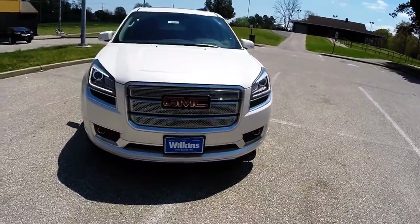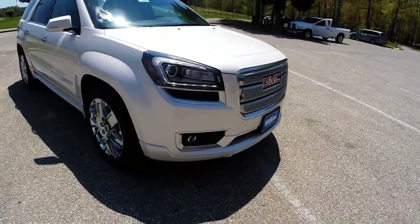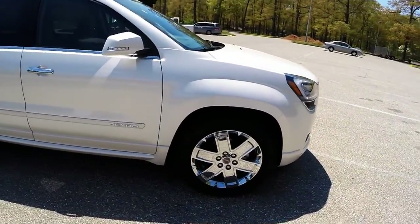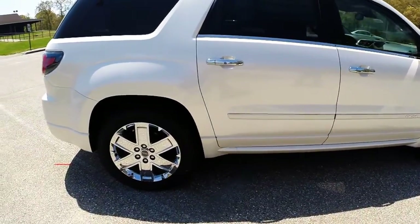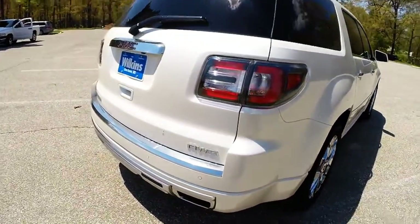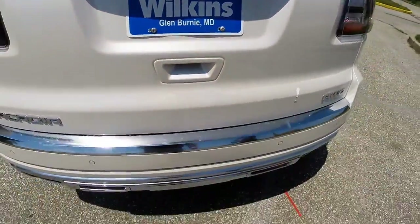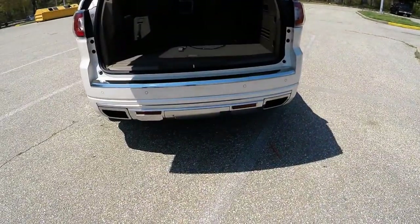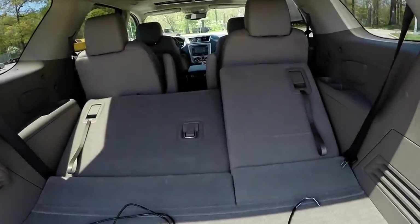The GMC Denali's premium materials and high feature content make it the most premium and technologically advanced Acadia on the market. Equipped with a 3.6 liter V6 engine, 20-inch chrome wheels, HID headlighting all around, rear power liftgate, and dual tip exhaust.